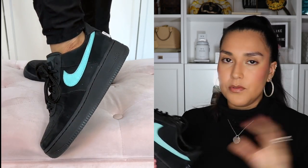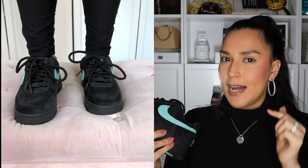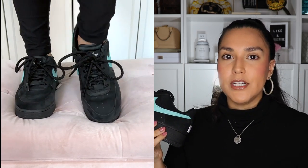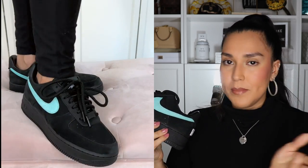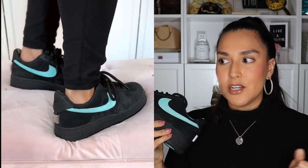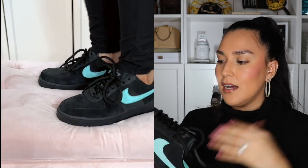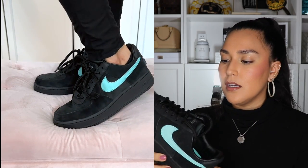I range between an eight and an eight and a half in women's. I went to my local sneaker store and tried on Air Force Ones just to make sure. The eight and a half were too roomy and the eight fit just right. These are an eight and they feel roomy, but for me it's fine — I like a roomy shoe anyway. So these are definitely true to size or maybe half a size smaller, depending on whether you like them roomy or really snug.